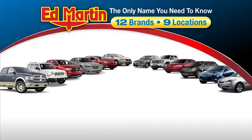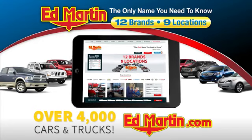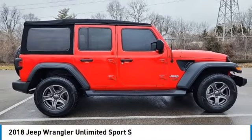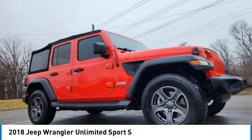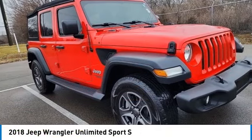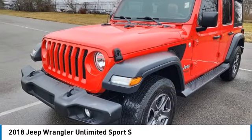Thank you for clicking our video. You can also shop over 4,000 more cars and trucks online at edmartin.com. Make a great choice today with the 2018 Jeep Wrangler Unlimited. The Jeep Wrangler Unlimited is an on and off road capable vehicle that was made for you to enjoy.